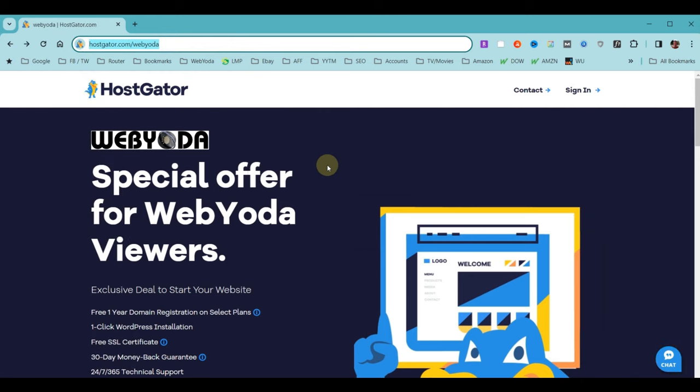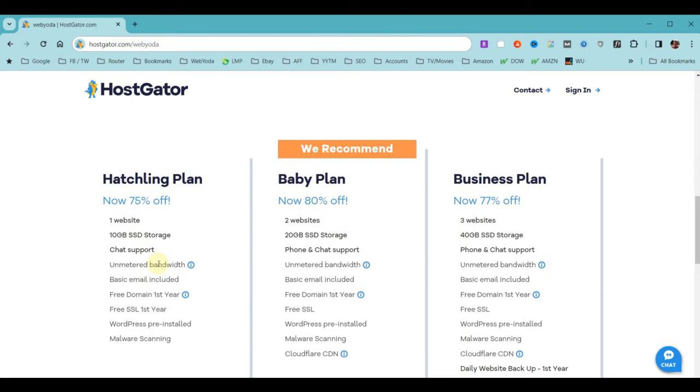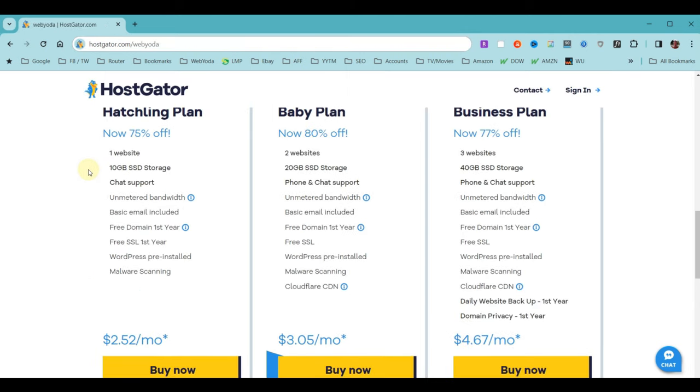We'll assume the HostGator WebYoda Partner page matches your screen and proceed with purchasing hosting and installing WordPress. The reason you want Shared Hosting is because it starts around $2.50 a month, whereas Dedicated Server Hosting runs over $90 a month. For most students needing one website, the Hatchling plan will work fine. The Baby plan covers two websites and the Business plan covers three. For more, reach out to HostGator via the chat button at the bottom right.